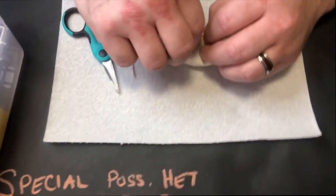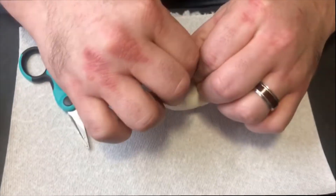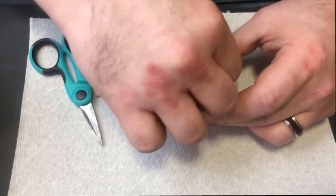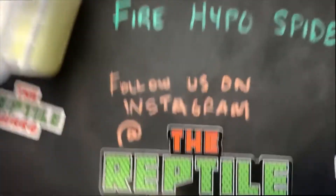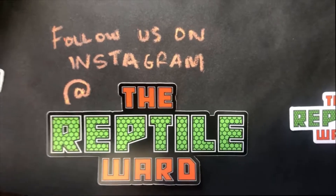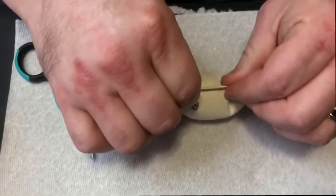We have no idea if the male is Het Pied or not. We have a suspicion that he's Het Monsoon. The clutch that made the Monsoon at Billy's threw a bunch of ringers, so we have him listed as pos-double-het Monsoon Pied. That'd be fantastic if he proved out.